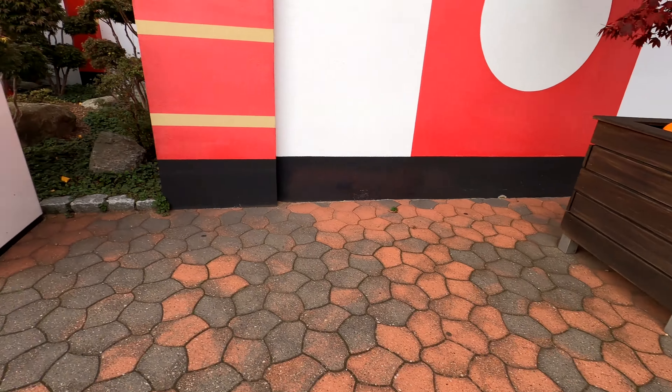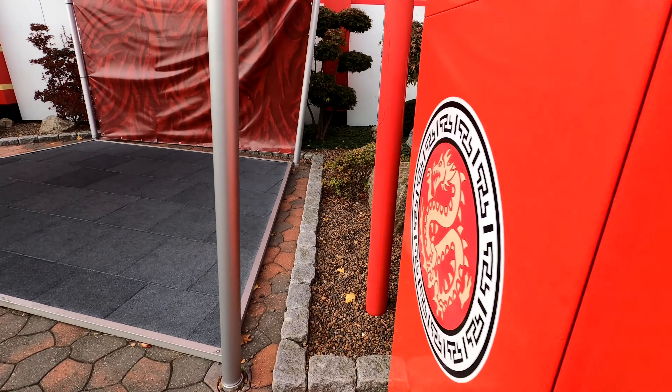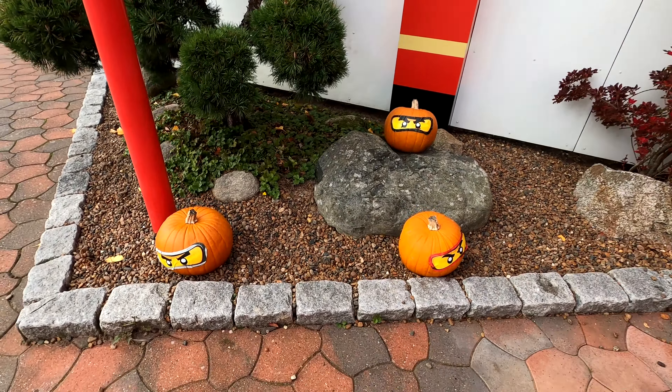Hello and welcome. Today we are at Legoland Billund and we're going to take a look around the Ninjago section for their Brick or Treat event. Now, in the pumpkins, let me know all of the different characters you can spot — list them off in the comments below as we go around.